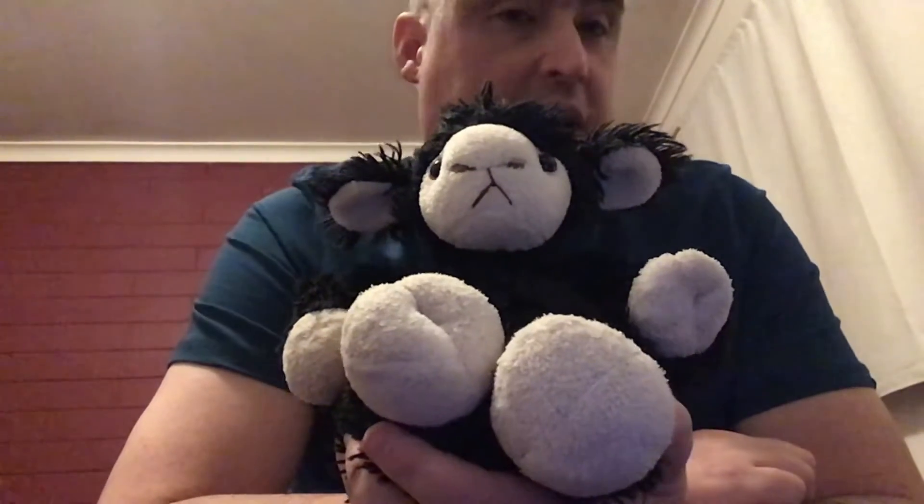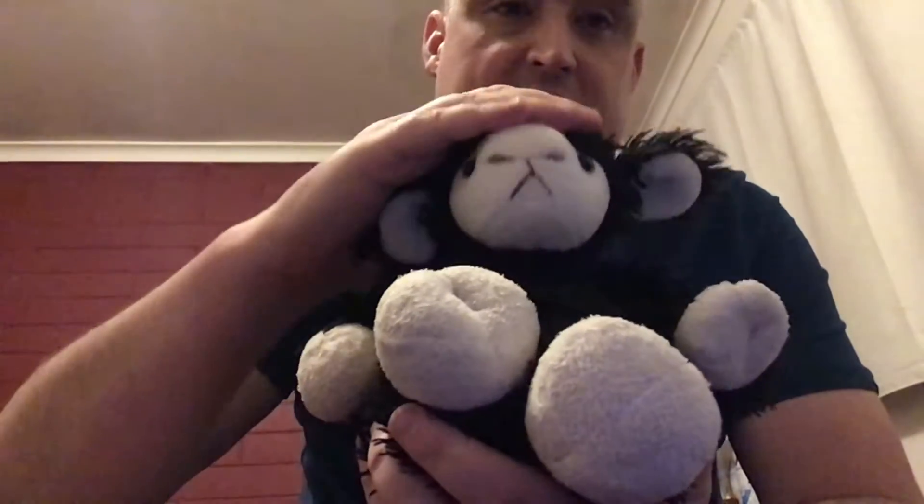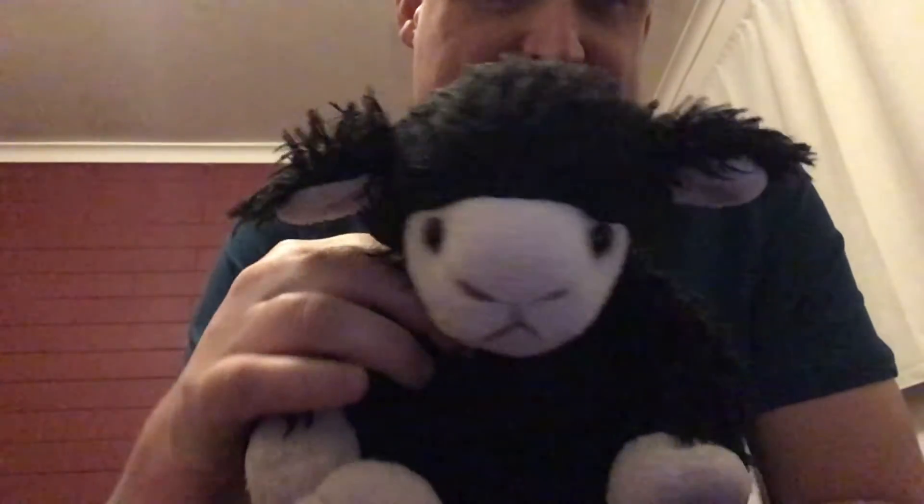My girlfriend named this one Bernard after Bernard Black, the character played by Dylan Moran in Black Books — this sort of antisocial alcoholic — because Dylan Moran had the same sort of spiky, messy black hair. But if you put the hair down, it sort of looks like he's got slicked back hair, like a stereotype of a gangster or something.